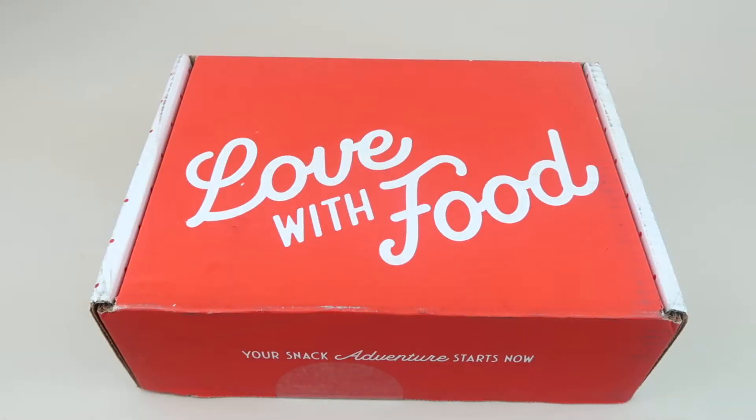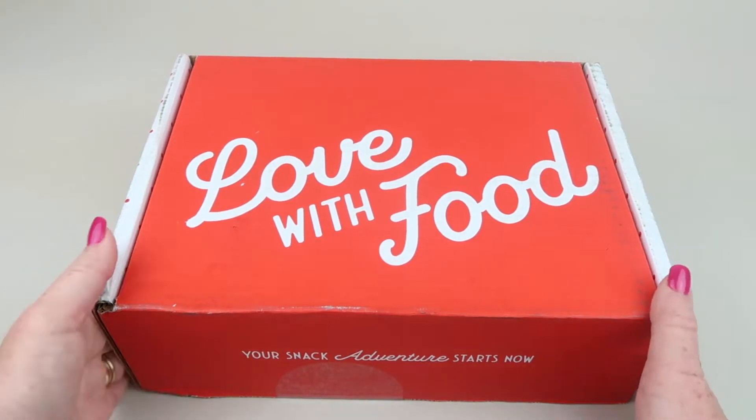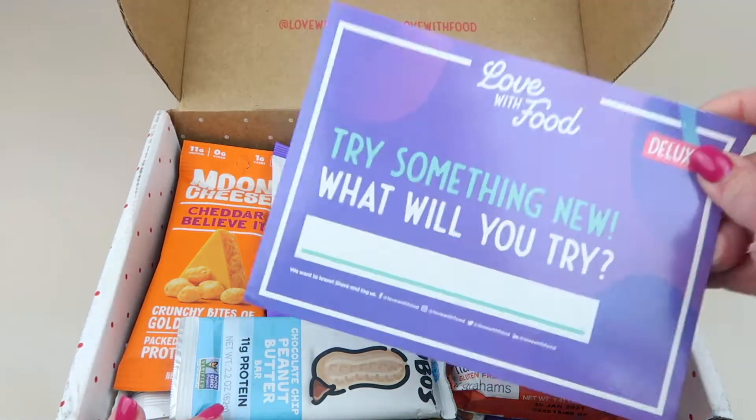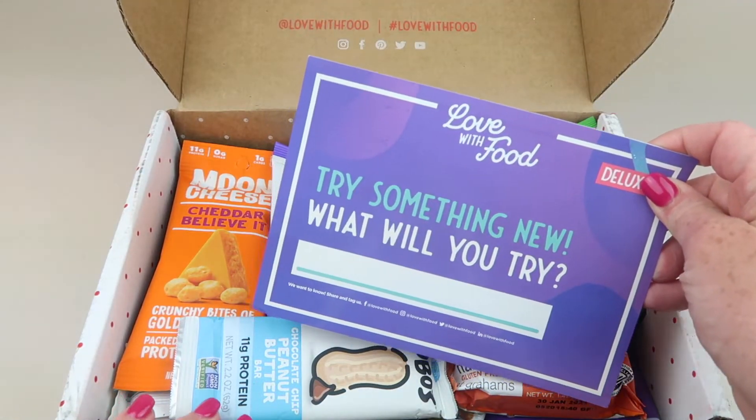This is my review and unboxing for the July 2020 Love of Food box — a food subscription box we personally subscribe to. You get all kinds of healthy snacks. I have the deluxe box, it's $19.95 a month, and you can save 50% off your first box with the link and code down below. Please subscribe, give this video a like, check out my other boxes — I have a free box list in the description. The theme this month is 'Try Something New — What Will You Try?'